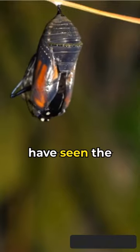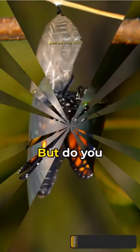You all would have seen the amazing video of a cocoon turning into a butterfly, but do you know what exactly happens inside the cocoon?